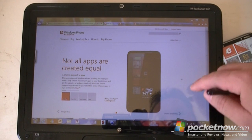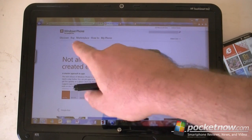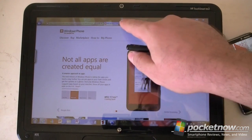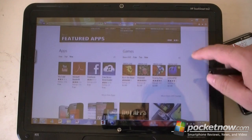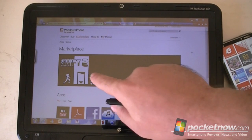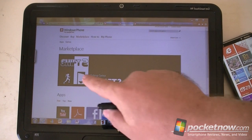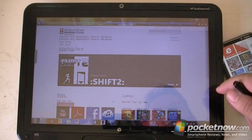Here's the windowsphone.com website. We have some buttons up here, and if you're signed in, these buttons become more useful. First up there's Marketplace. This is the new web-based Marketplace. You can still do it through Zune, but this is pretty nice — you don't have to install Zune. You can just browse through all sorts of apps available for Windows Phone.